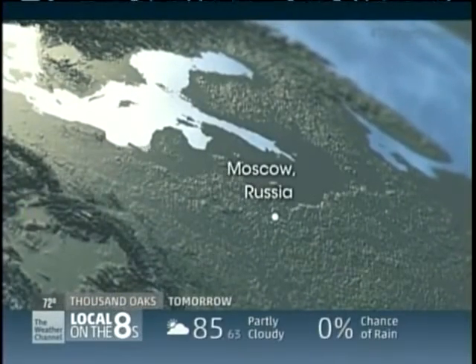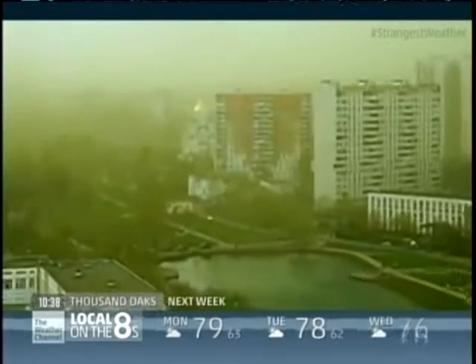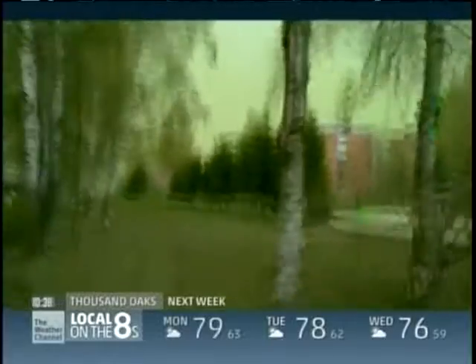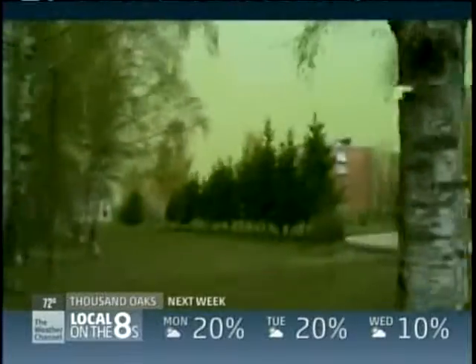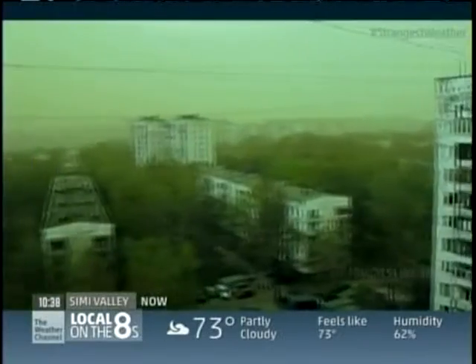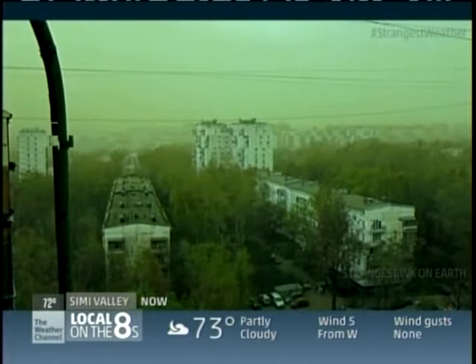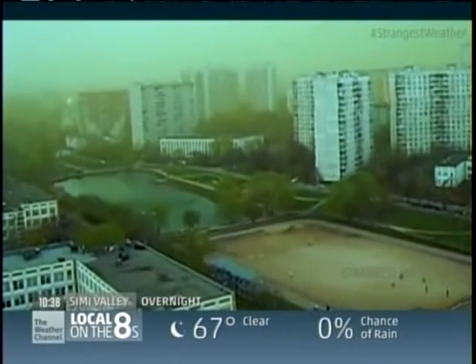Moscow, Russia, April 2012. Green skies. When people go out, they find a strange green dust covering cars and buildings. Ominously, it's 26 years to the day since the explosion at the Chernobyl nuclear power plant, sparking rumors of a disaster around the Russian capital. According to Randy Cerveny, one of the initial concerns was that maybe there was a chemical leak of some kind.